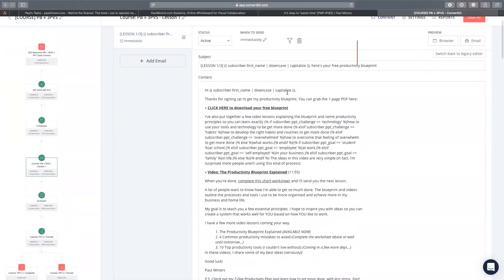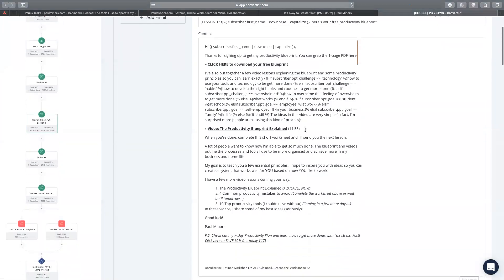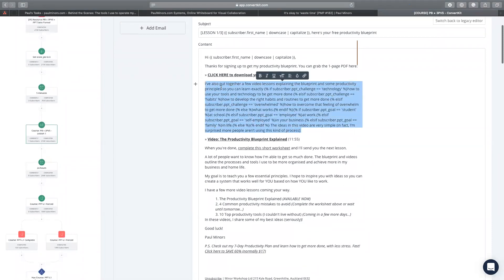When they fill out that form, they're going to get this first email that says 'here's where you can download your blueprint.' I have a bunch of text here with conditional blocks where I can say: if your challenge is technology, I can include this particular sentence; but if you struggle with habits, I can say this. So the actual content of the email is now more dynamic. I'm still sending the same email to everyone, but it just feels more personal — like I'm writing to the person saying 'if you struggle with technology, this is how the blueprint will help.'